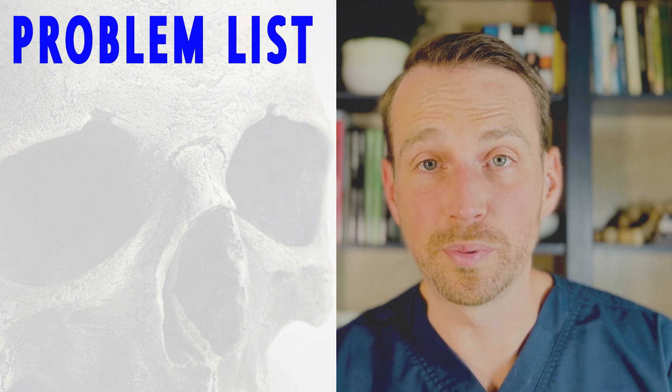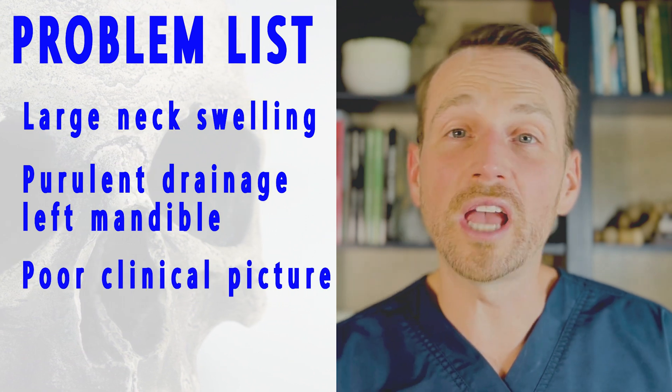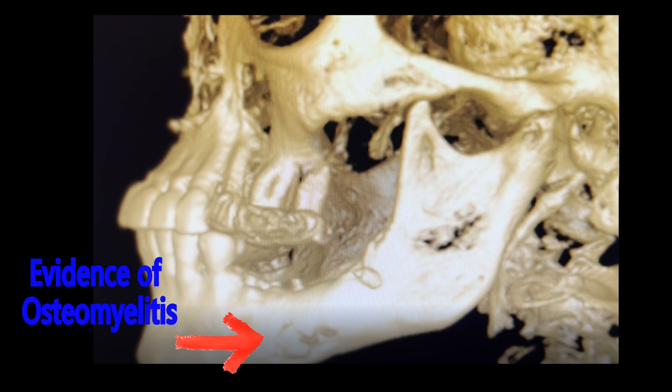Immediately, it's apparent she has a large problem. Her neck is swollen, she's pouring purulence from her mandible, and she just doesn't look healthy. I take a cone beam CT and it shows exactly what I don't want to see: osteomyelitis.